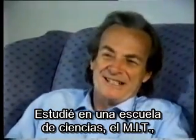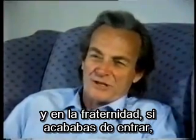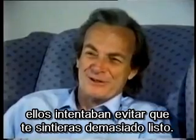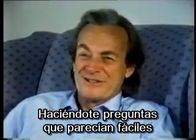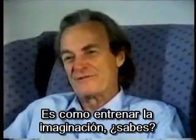I went to a scientific school, MIT, and then fraternity — when you first join, they try to keep you from feeling that you're too smart, by giving you what look like simple questions to try to figure out what actually happens. And it's like training for imagination.